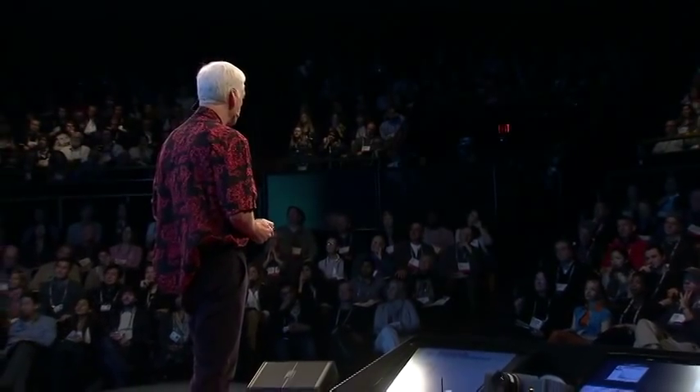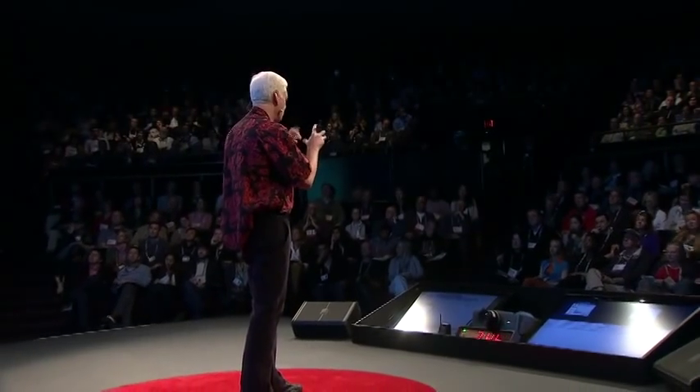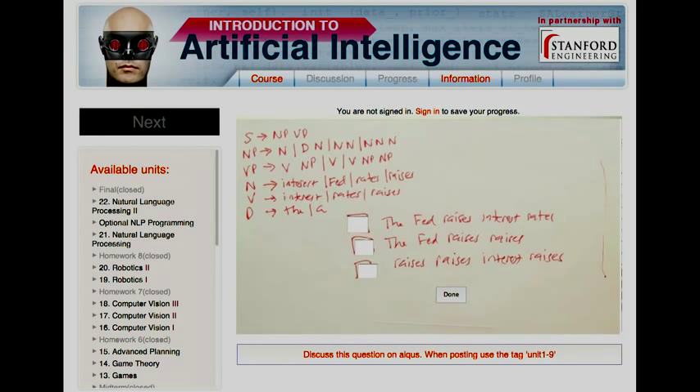From Khan Academy, we saw that short ten-minute videos work much better than trying to record an hour-long lecture and put it on the small-format screen. We decided to go even shorter and more interactive. Our typical video is two minutes, sometimes shorter, never more than six, and then we pause for a quiz question to make it feel like one-on-one tutoring. I'm explaining how a computer uses a grammar of English to parse sentences, and then there's a pause, and the student has to reflect, understand what's going on, and check the right boxes before they can continue.